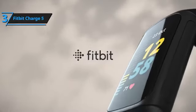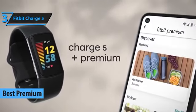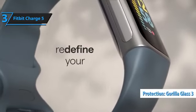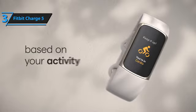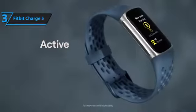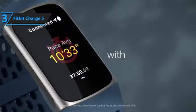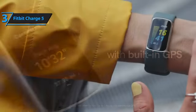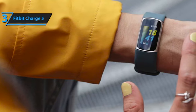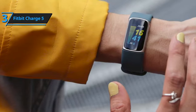The Fitbit Charge 5 has been dubbed the best premium budget fitness tracker of 2023. The color screen is twice as bright as its predecessor, the Charge 4, and is protected by Corning Gorilla Glass 3, making it more resistant to damage. The always-on screen mode allows for easy consultation of information at all times, although it does result in a significant loss of battery autonomy. The two metal bands located on the sides of the screen enable an EKG — an electrocardiogram — that allows the heart rate to be assessed in order to detect cases of atrial fibrillation.